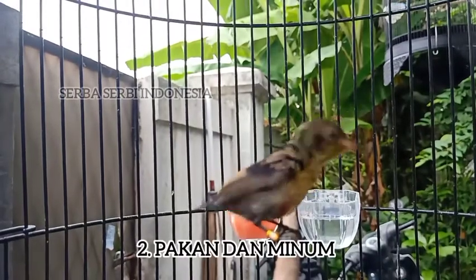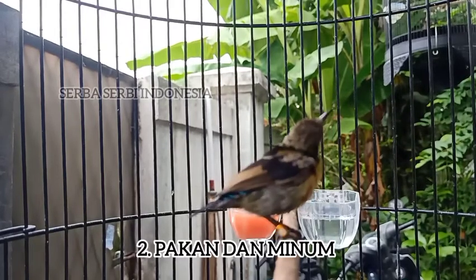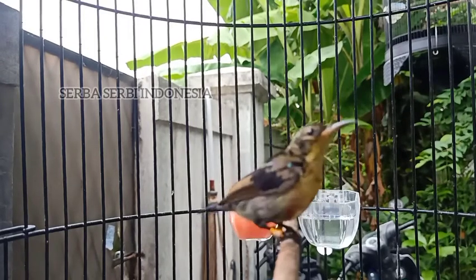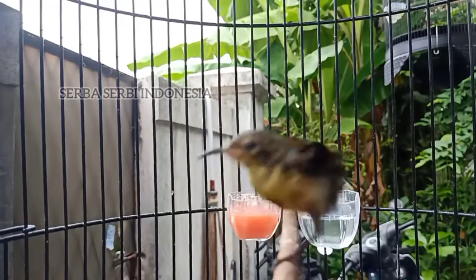for the treatment of Kolibri Ninja, you can buy the food from the store. There are also a lot of tutorials on YouTube about this.